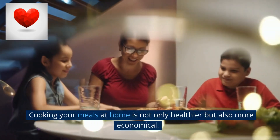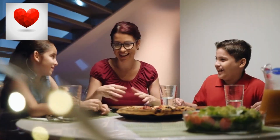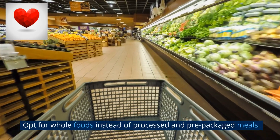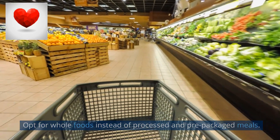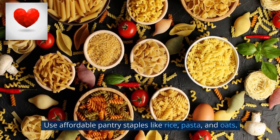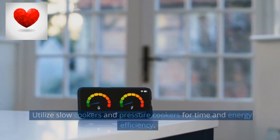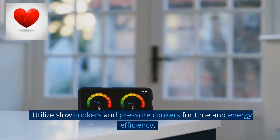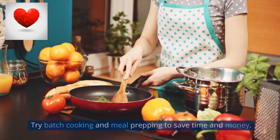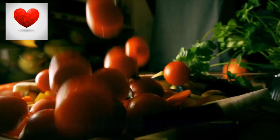Cooking your meals at home is not only healthier but also more economical. Opt for whole foods instead of processed and pre-packaged meals, use affordable pantry staples like rice, pasta, and oats, prepare meals in advance for busy days, and utilize slow cookers and pressure cookers for time and energy efficiency. Try batch cooking and meal prepping to save time and money.